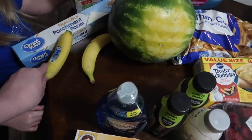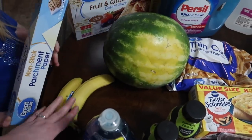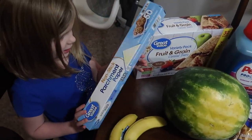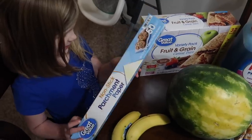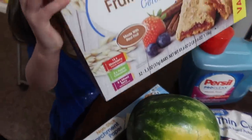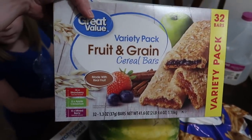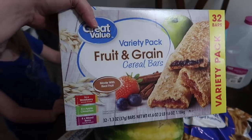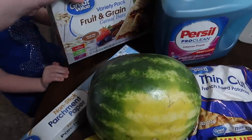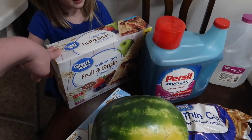We got bananas — just a couple, because if we buy too many at a time they just go bad. I needed more parchment paper. We got giant boxes of cereal bars; I've started buying them like this — a little bit cheaper, they come in 32, and there's three different flavors: strawberry, apple cinnamon, and mixed berry. We were out of cereal bars so we needed some more. There's no blueberries, which is sad, but there is mixed berry.